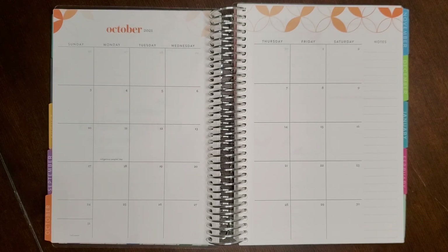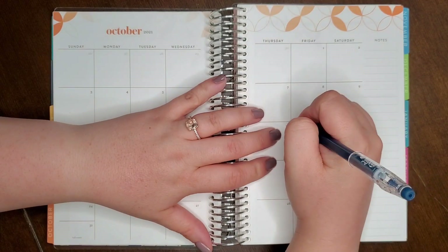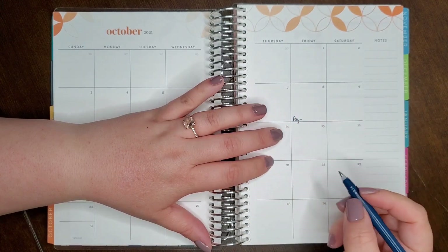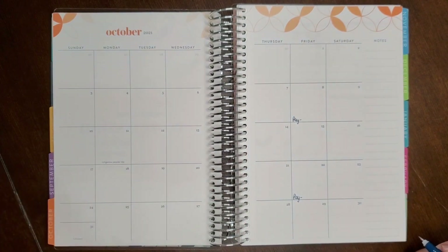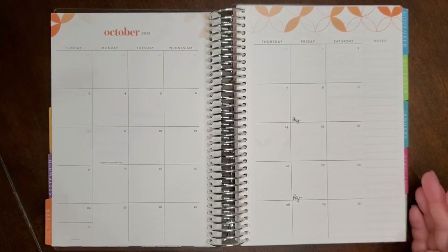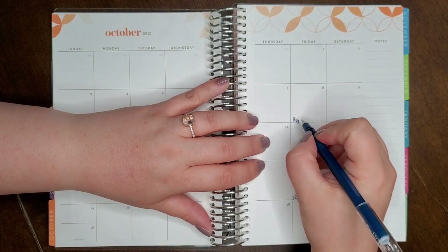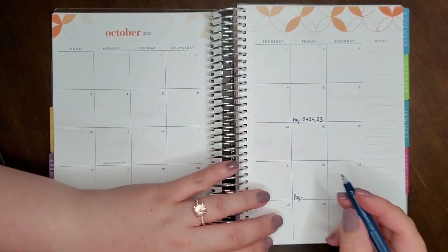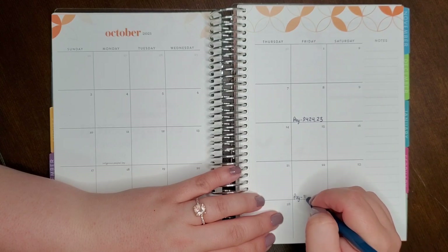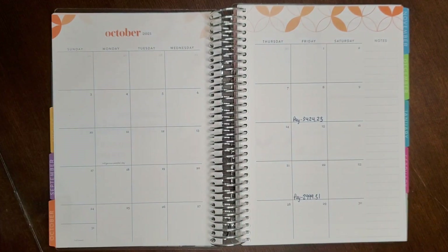The very first thing I do when making a budget is write in our paydays. For us that's the 8th and the 22nd. On the 8th we brought home $3,424.23, and for the 22nd we plan on bringing home $2,999.31. I don't round our budgets at all — I count every single penny because every single penny counts.